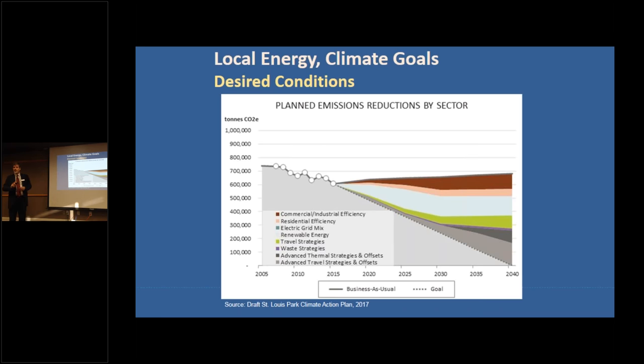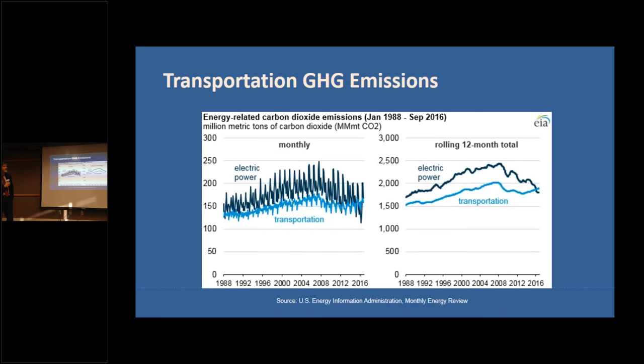The greenish wedge here is travel strategies — this is the baseline from 2016 going out to 2040. The green wedge and the gray wedge representing advanced travel strategies together make up a significant component of the overall greenhouse gas reduction strategy for St. Louis Park. So transportation is a major component of both existing energy use and what you need to do going forward.